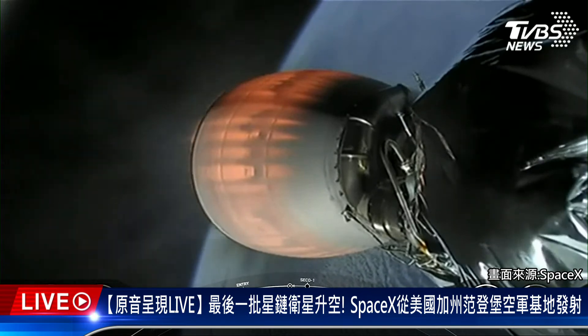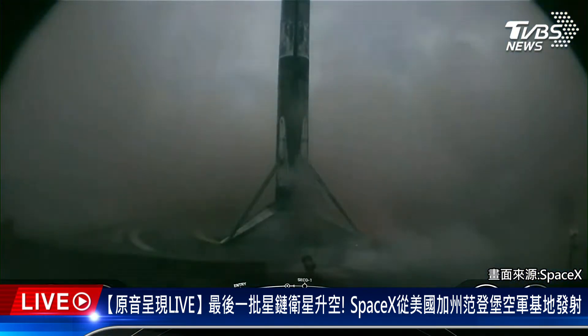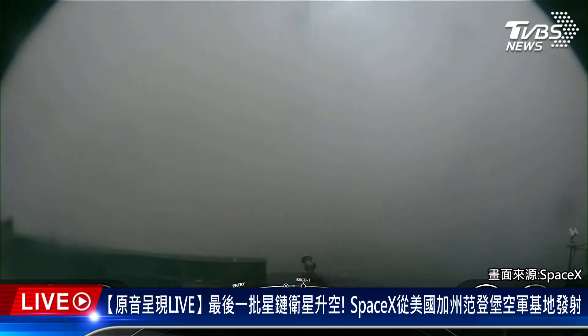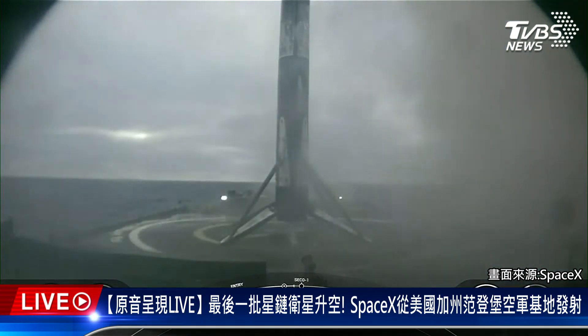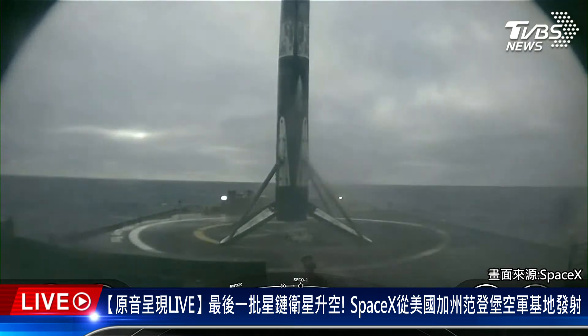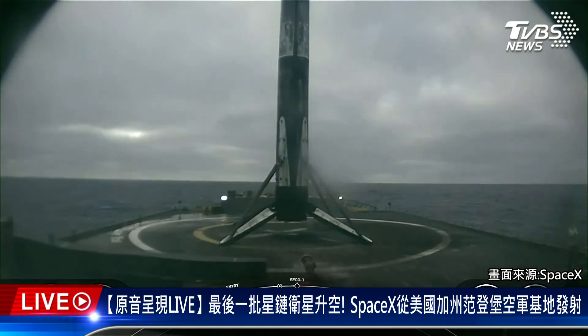Stage 1 landing leg deploy. Stage 1 landing confirmed. As you saw there, as the smoke clears, once again Falcon 9 has landed, marking SpaceX's 55th first stage landing on our drone ship, Of Course I Still Love You. This is the 51st overall Starlink mission and the 29th launch of the year.